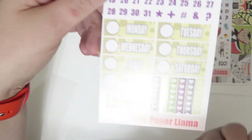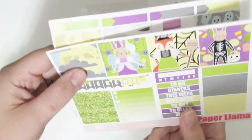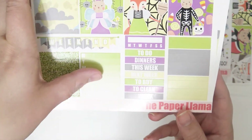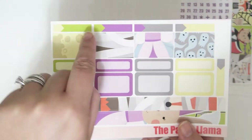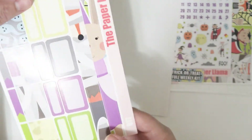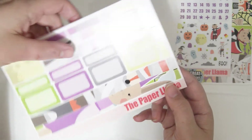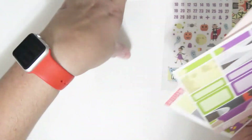For the personal kit, you get the date dots, date covers, and heart checklists, the mini full boxes, weekend banner, glitter headers, weekly ombre, solid washi, headers, and habit tracker. Then you get your appointment labels, mini appointment labels, patterned washi, half boxes, quarter boxes, and then the side washi — I just thought that was super cool, very bold. It's like a little peek of the characters. That's the personal kit, which I will personally be using.